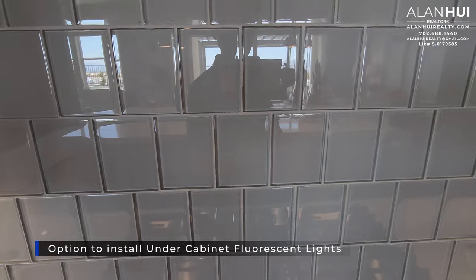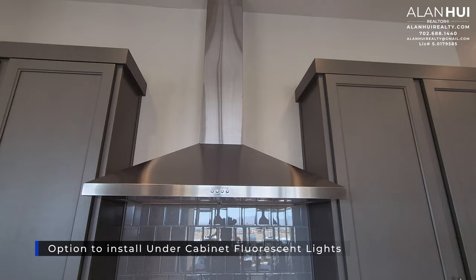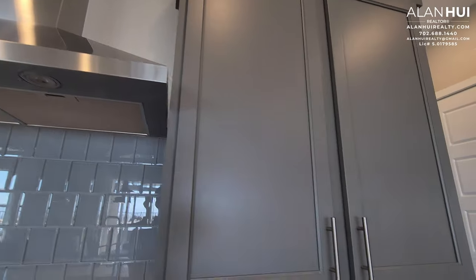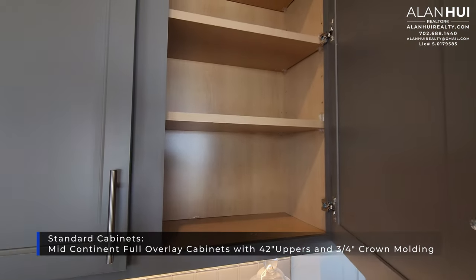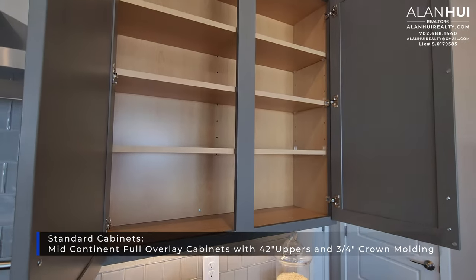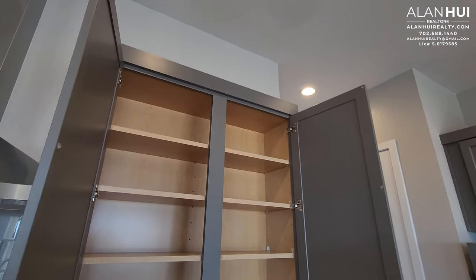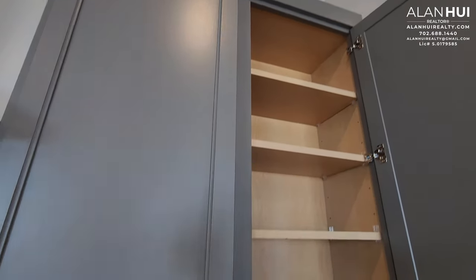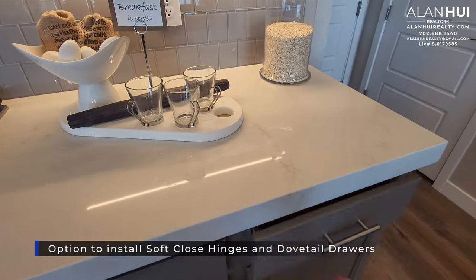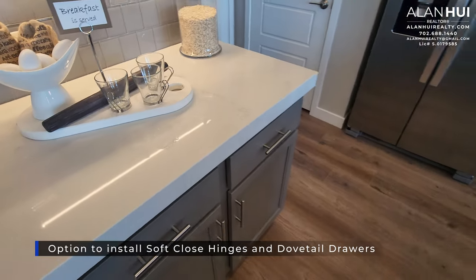In the kitchen, there is also an option to install under cabinet fluorescent lighting for $1,240. Your standard cabinets will be mid-continent full overlay cabinets with 42-inch uppers and a three-quarter inch crown molding. There's an option to install soft close hinges and dovetail drawers for $5,400.